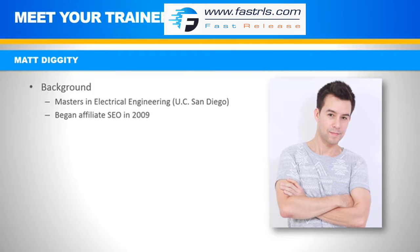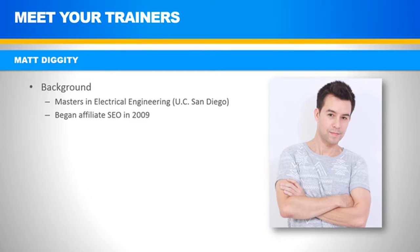I got into affiliate SEO. Affiliate gravitated to me because of the passive income aspect, and I started to make some traction with this. In 2011, it really started to take off, and I decided to quit working for the man and become a full-time SEO.